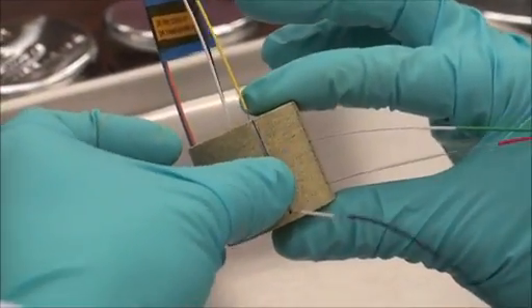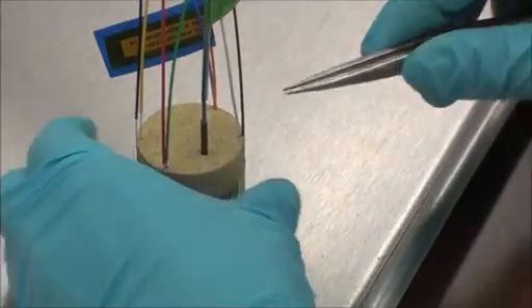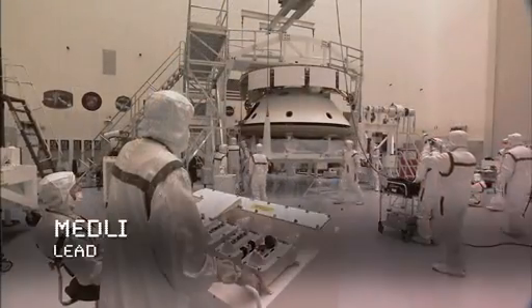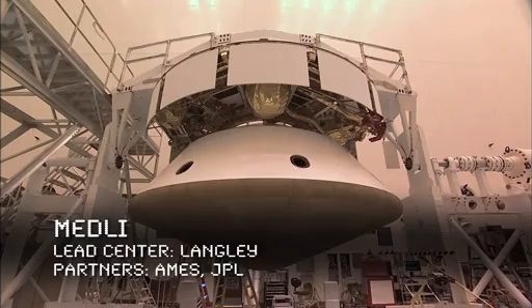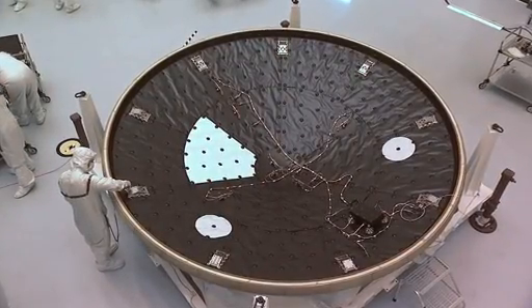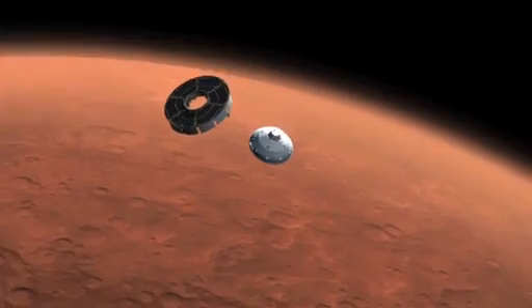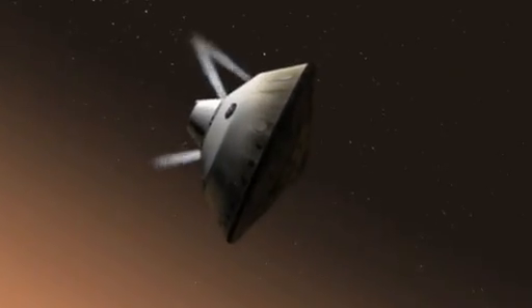Maturing materials and technology continues to be an objective of the TDM program. Sometimes that means putting instruments on the spacecraft of other NASA missions to further our collective knowledge. One project that does that is MEDLI — Mars Science Laboratory Entry Descent and Landing Instrumentation. MEDLI is an instrumentation suite embedded in and behind the heat shield of the Mars Science Laboratory, now on its way to a Martian landing this summer. The instruments gather real-time data on the atmosphere, thermal protection system or heat shield, and aerodynamics during entry and descent. The MEDLI data will improve modeling and predictive capabilities for future missions, ensuring safer and less expensive missions to a larger variety of destinations.